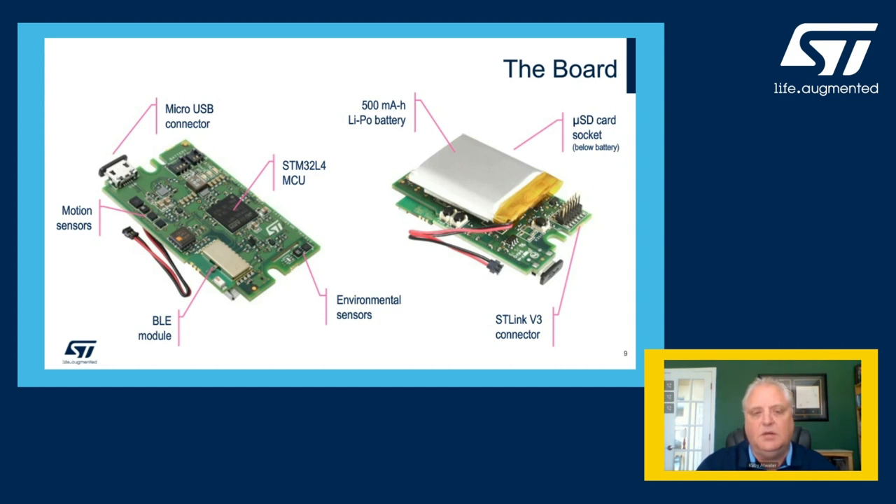On the right side, you see the reverse side of the PC board, with the 500 milliamp lithium polymer battery. Under that battery, there's a micro SD flash card slot with capabilities of supporting up to eight gigabytes of SD flash, which you can use to store sample data for later processing after acquisition. Finally, there's an ST-Link V3 for direct debug connection to the STM32L4.